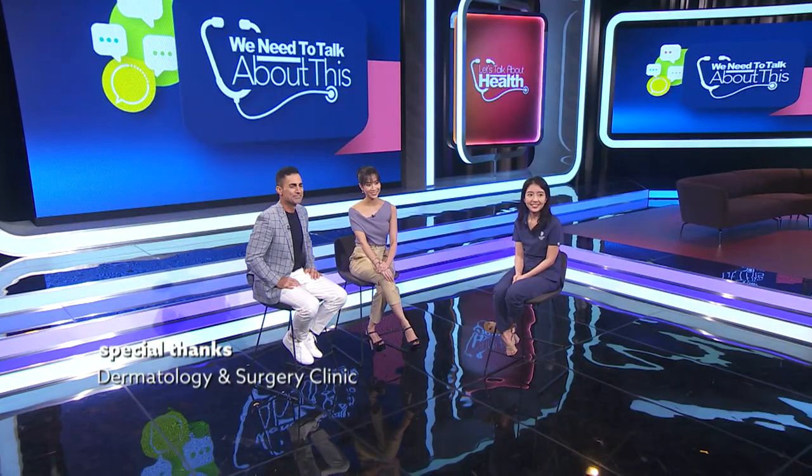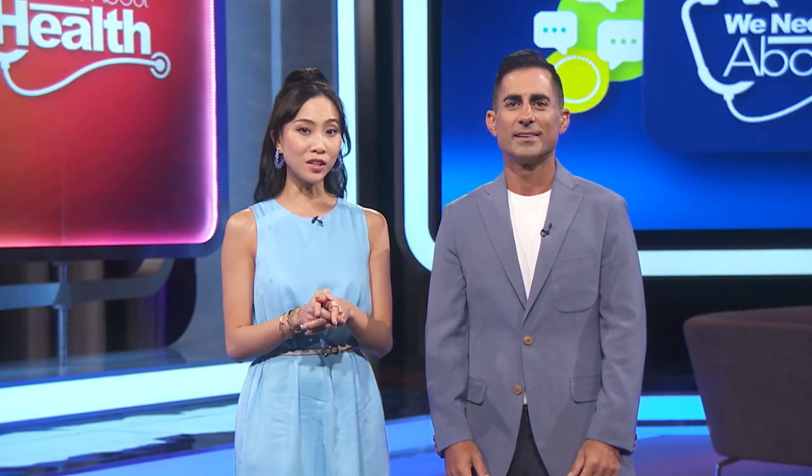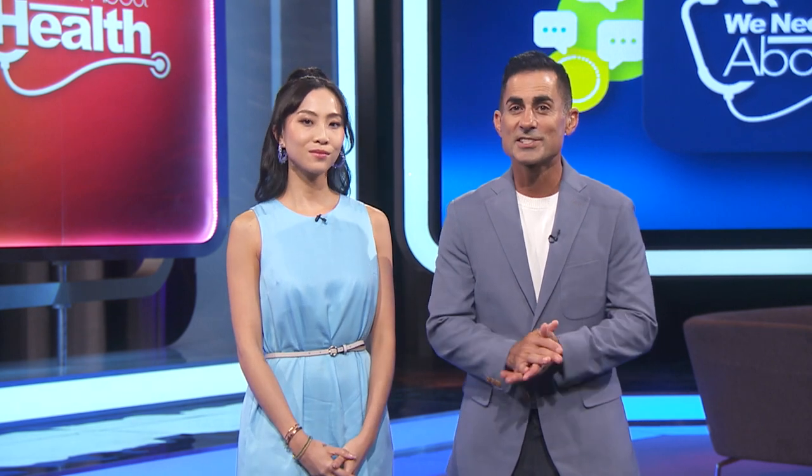Thank you so much, Dr. Tay. We'll be booking an appointment really soon. That glow — thank you guys so much for watching, we'll catch you next time. If you like this content and you want more, be sure to catch the main series Let's Talk About Health on Channel 5 and MiWatch.